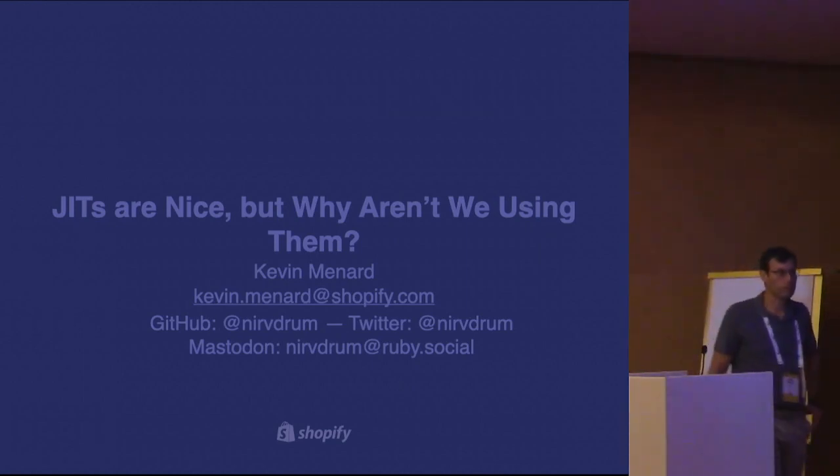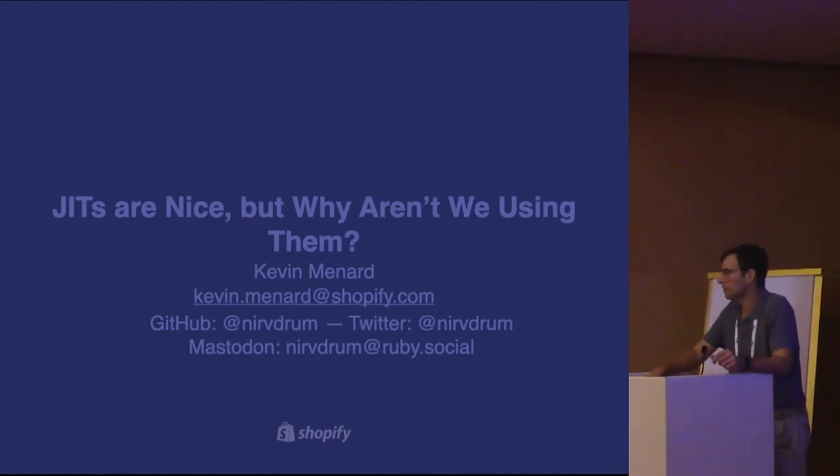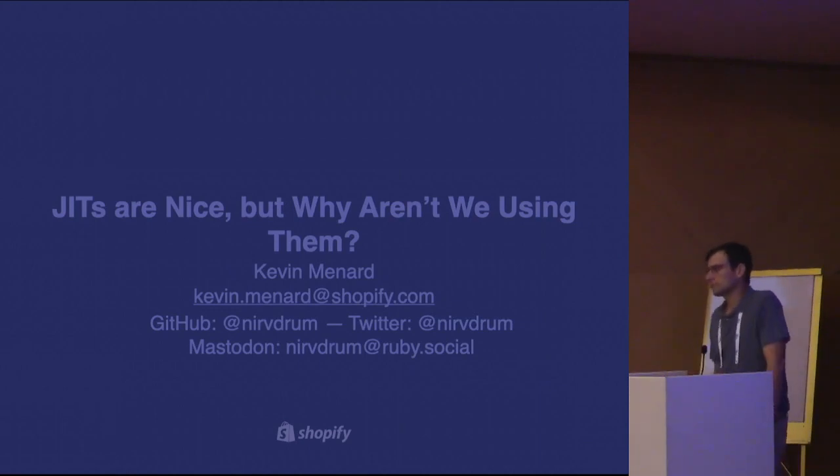Welcome everybody. Let's start the third session of DLS. It's my pleasure to present Kevin Menard from Shopify. He's going to talk about JITs are nice, but why aren't we using them? The floor is yours.